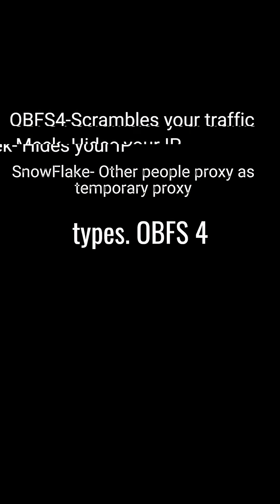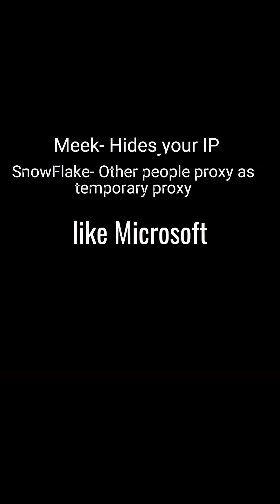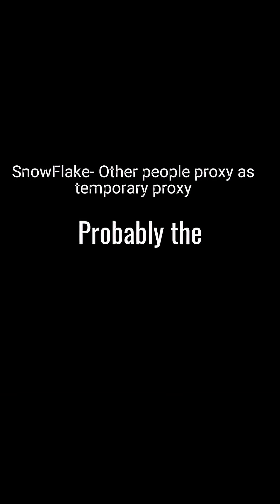There are a few types. obfs4 scrambles your traffic to look like random junk. Meek hides your IP inside big websites like Microsoft. And Snowflake — probably the craziest — it uses other people's browsers as temporary proxies.